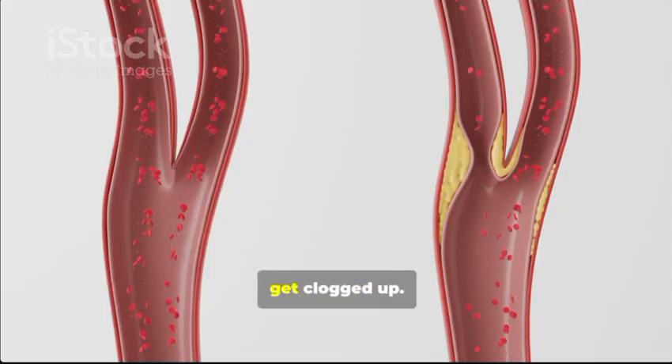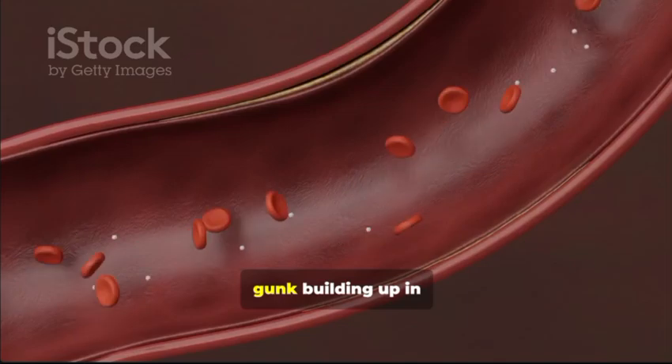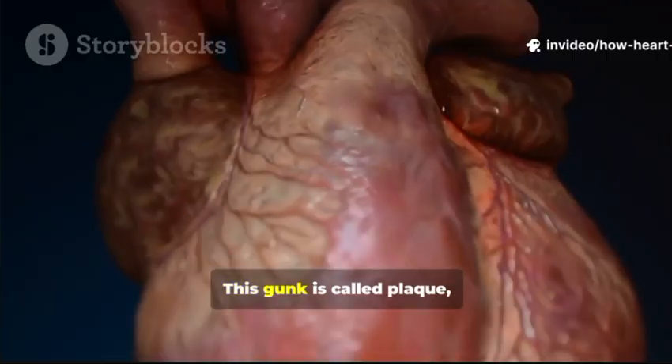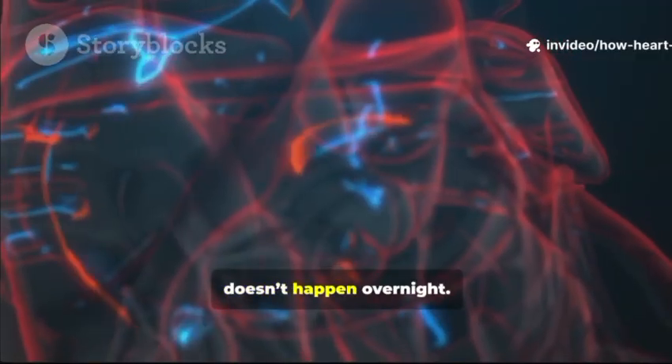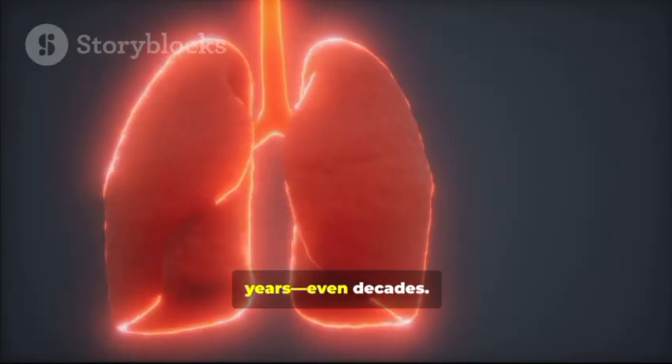Over time, these arteries can get clogged up — think of it like gunk building up in a kitchen drain. This gunk is called plaque, made of fat, cholesterol, and other sticky stuff. Now this buildup doesn't happen overnight. It can take years, even decades.